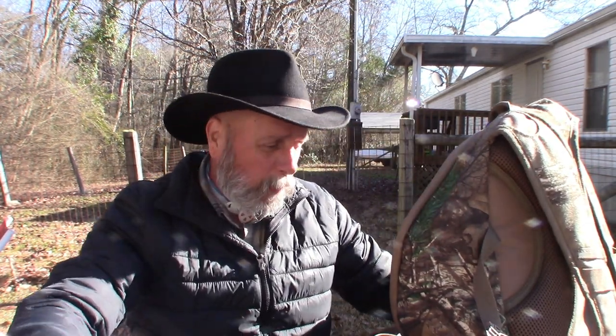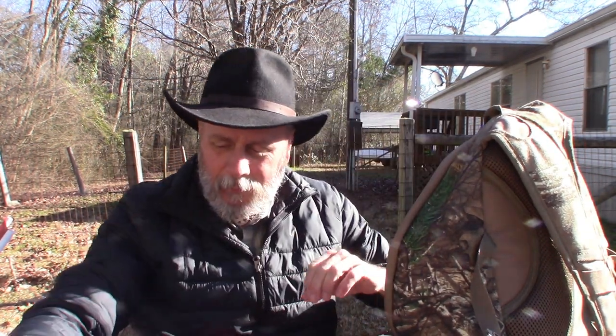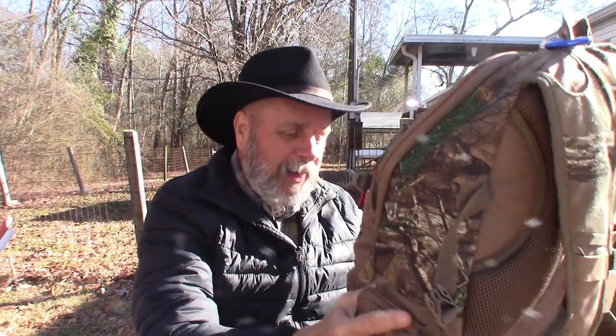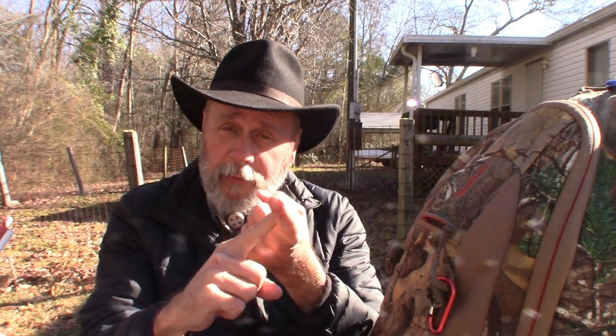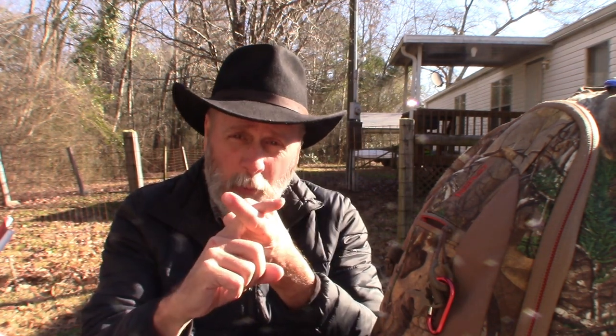We might be considered crazy by some, but preppers will be the ones to survive if and when the shit hits the fan. This bag as it is right now weighs right at about 15 pounds. I've got the water filter, and I have nine bottles of water in the truck. With the filter I feel like I'm okay for water in a short-term get-home situation.